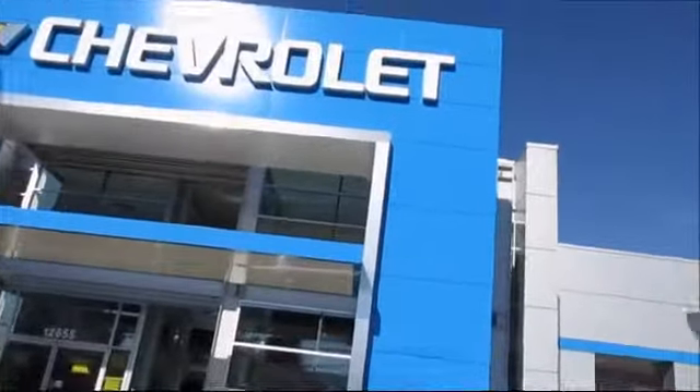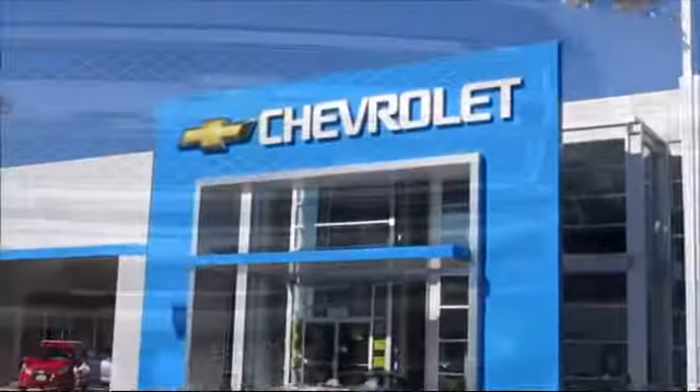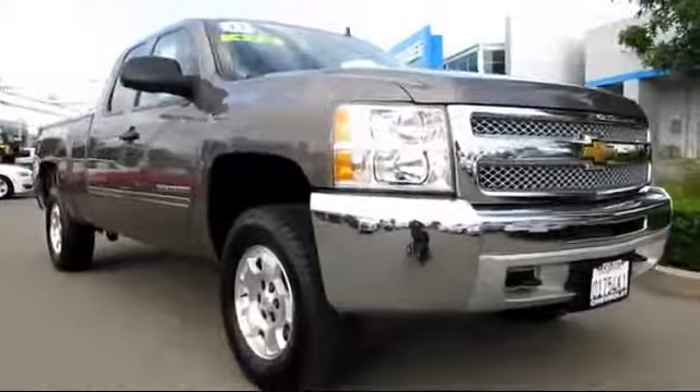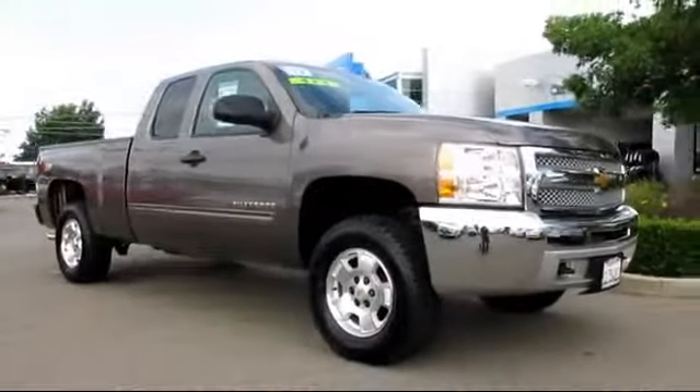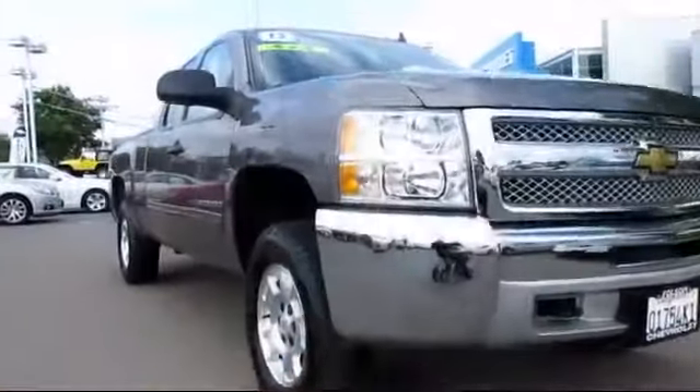When it comes to pre-owned cars, trucks, and SUVs, the best place to buy is here at Folsom Chevrolet. And here's another example of a great Folsom Chevy vehicle, and comes equipped with air conditioning, alloy wheels, anti-lock braking, and cruise control.